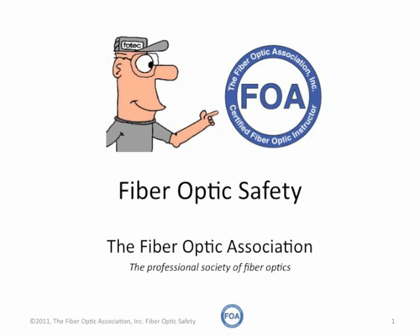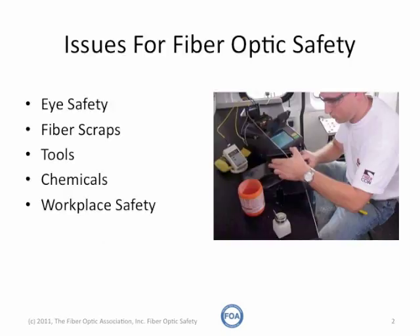Safety is important for fiber optics in the classroom and on the job, but fiber optics has some unique requirements for safety, so let's take a look at them. Safety in the lab or on the job site should be the number one concern for everyone.